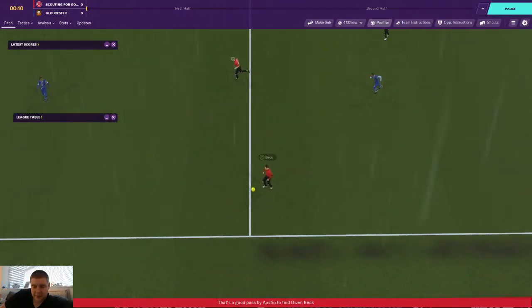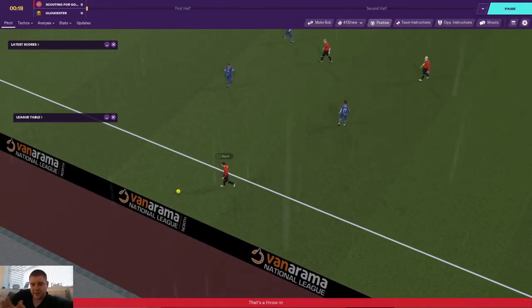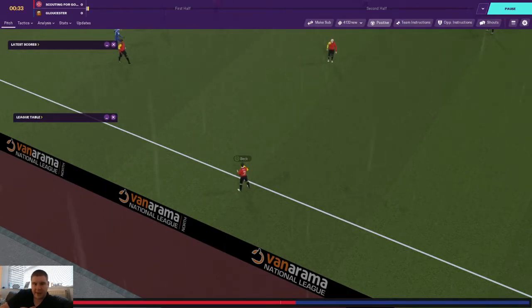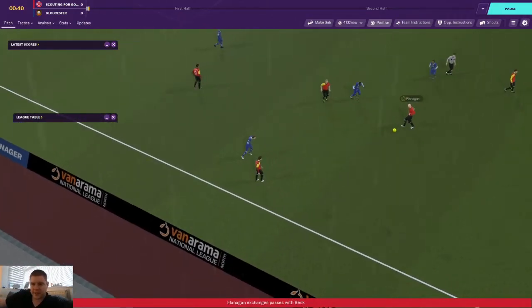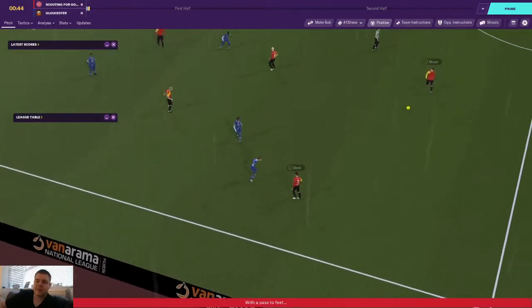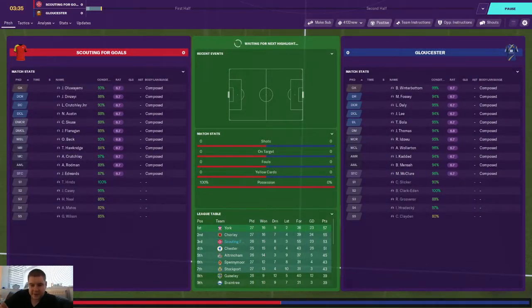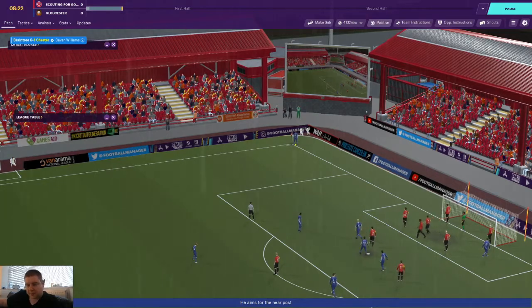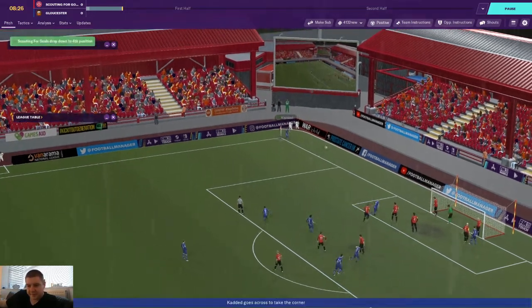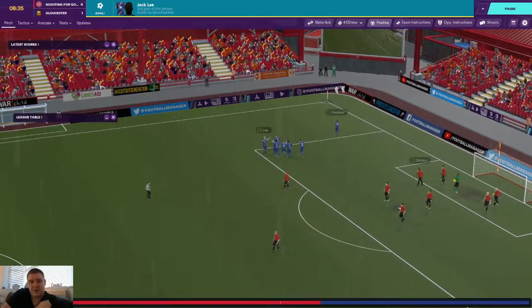Austin's looked good on the left-hand side of the back three. This little triangle down the left with Rodman, Flanagan and Beck - Beck overlaps as we know he's capable of doing. We're not constantly relying on a Beck overlap or cross. We've got different ways to score goals and we've been up in the 60s for possession in the last couple of games. But then Gloucester have a corner - whipped in - and of course, after talking through all that tactics, we go 1-0 down.